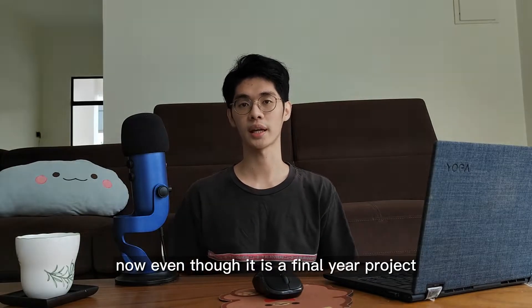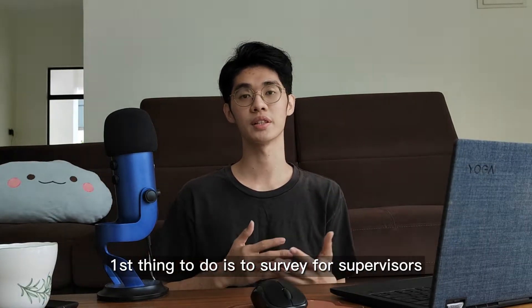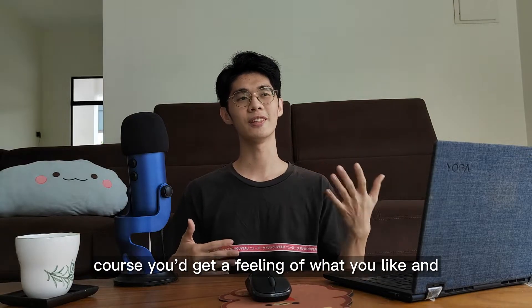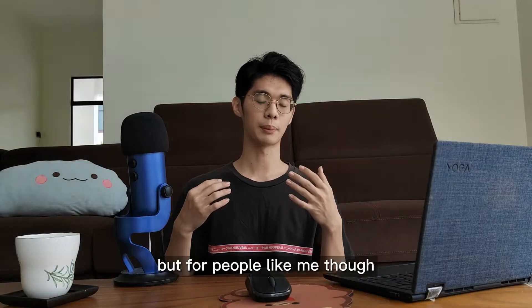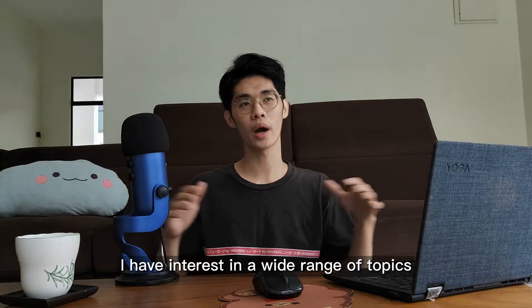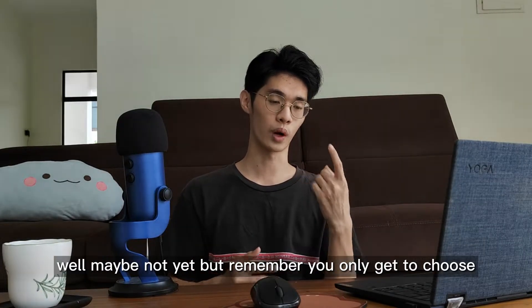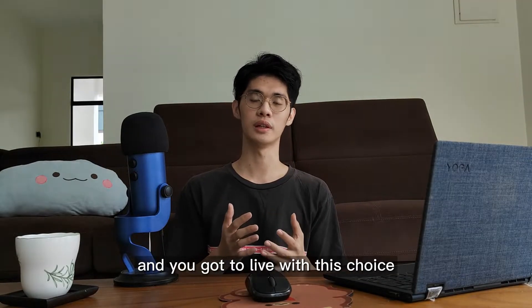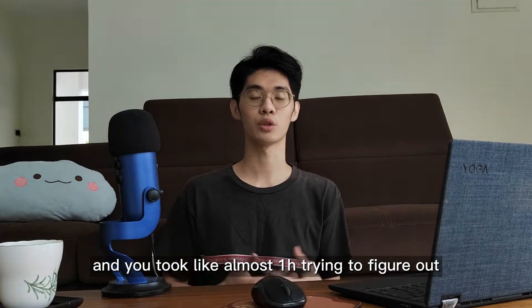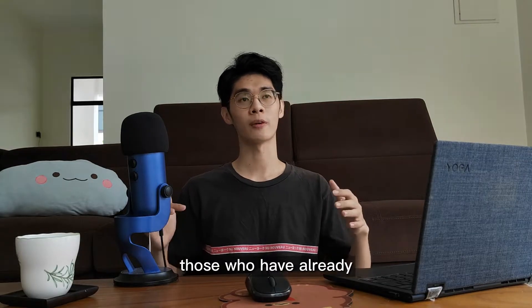Even though it's a final year project, you have to start preparing way earlier. The first thing to do is survey for supervisors or research topics that interest you. After three years in the biomedical science course, you'd get a feeling of what you like. For people like me though, this was quite a challenge since one of my greatest weaknesses is being very indecisive — I have interest in a wide range of topics with no absolute preference.